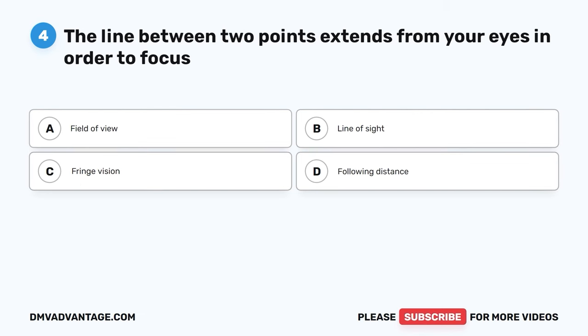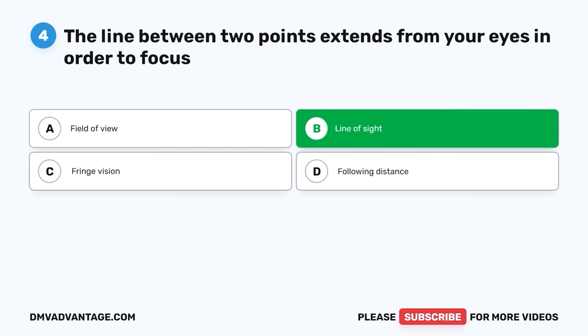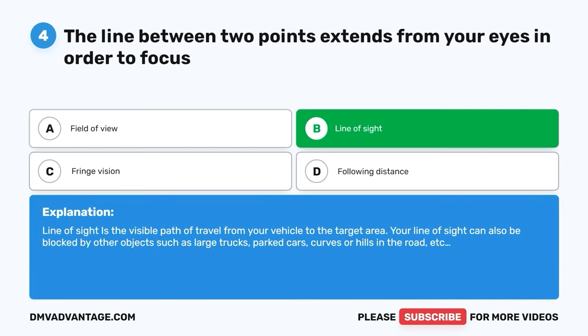Question four. The line between two points that extends from your eyes in order to focus. A. Field of view. B. Line of sight. C. Fringe vision. D. Following distance. The correct answer is B, line of sight. Line of sight is the visible path of travel from your vehicle to the target area. Your line of sight can also be blocked by other objects such as large trucks, parked cars, curves, or hills in the road.